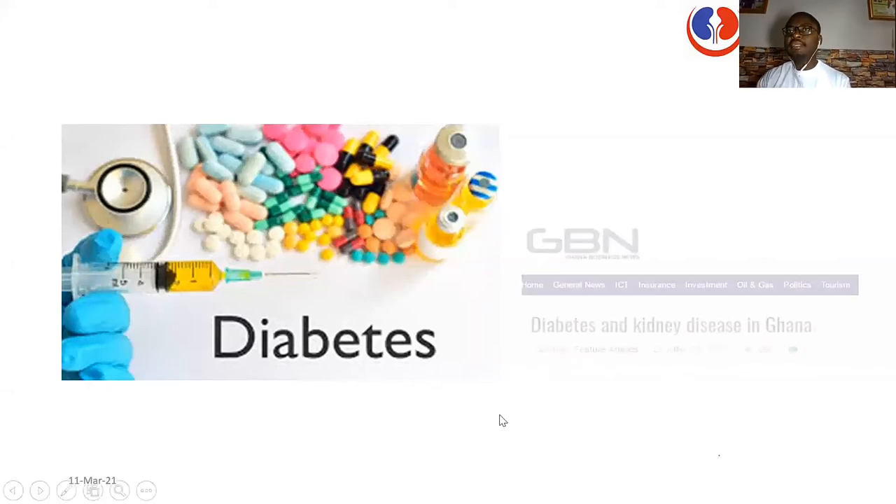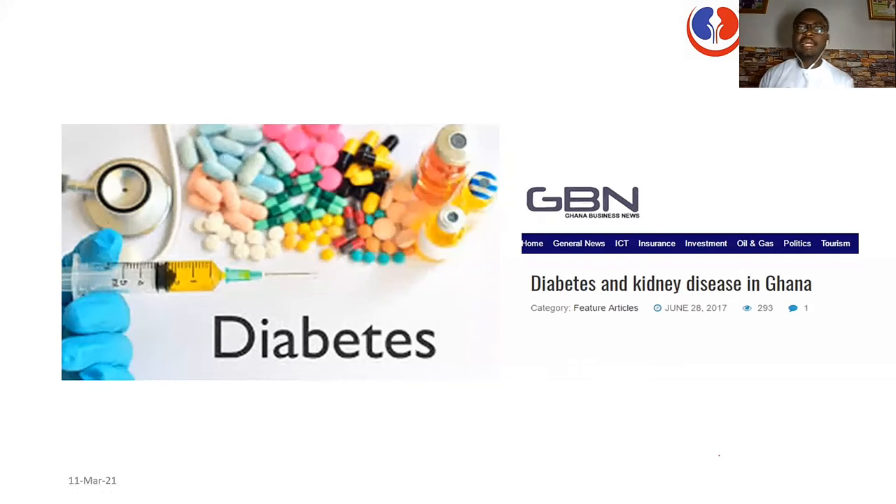Diabetes in whatever form is not good, and that is why we should be mindful. I wrote an article about diabetes and kidney disease in Ghana, where it is clear that about 7% of Ghanaians have diabetes and the risk of kidney disease is actually very, very high.